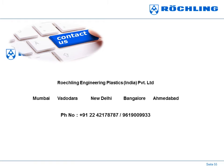For inquiries, call us now on India number 022 4217 8787. We'll see you next time.